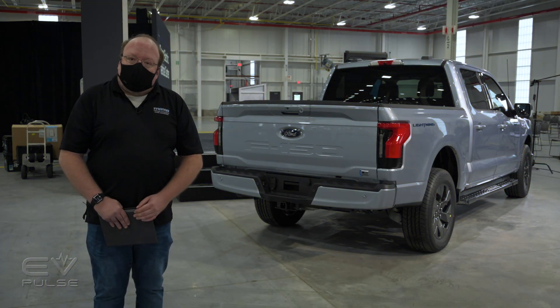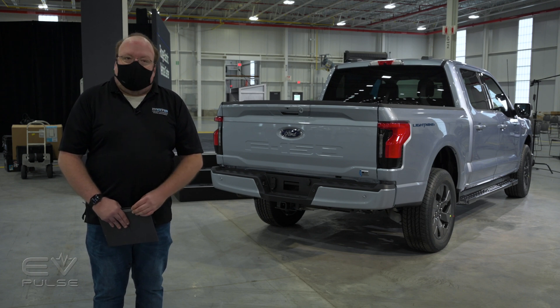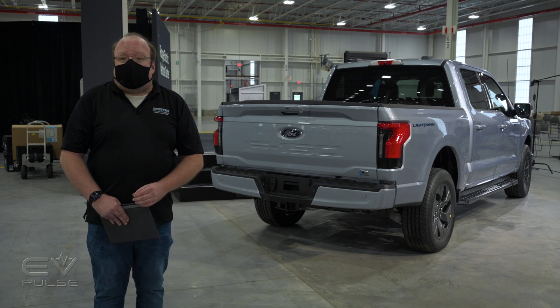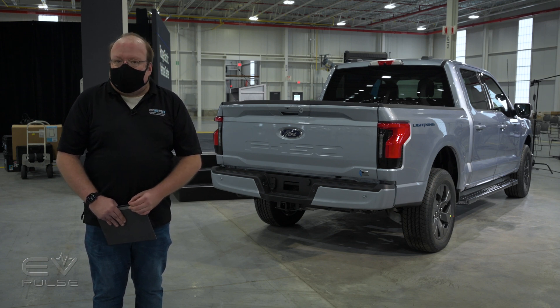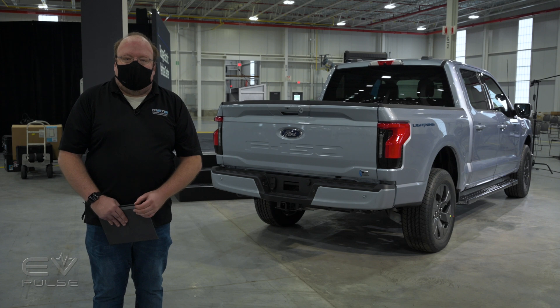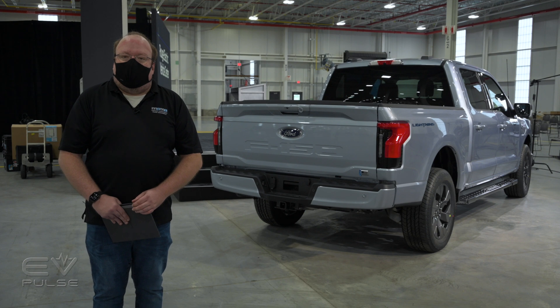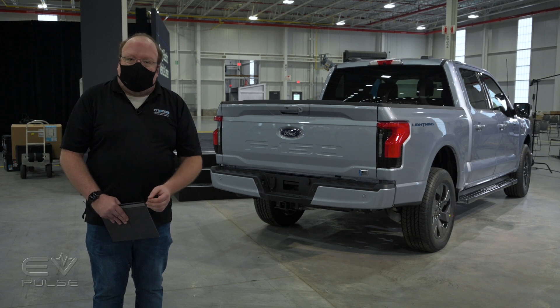Production begins early next year. When Lightning strikes dealerships, it'll carry a starting price of around $40,000. Ford has already secured 150,000 reservations for the new truck. For more information on the F-150 Lightning, as well as other EVs on the market, be sure to check out evpulse.com.